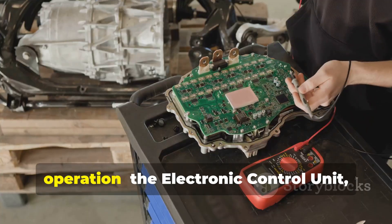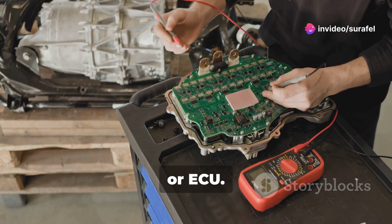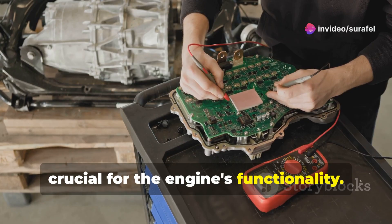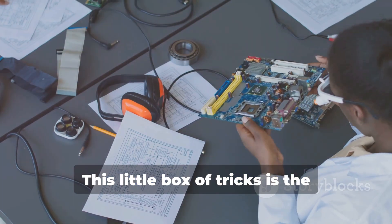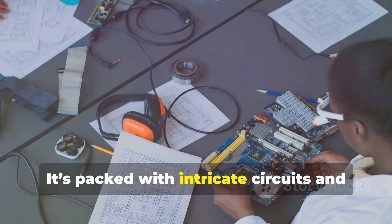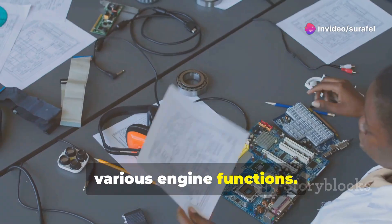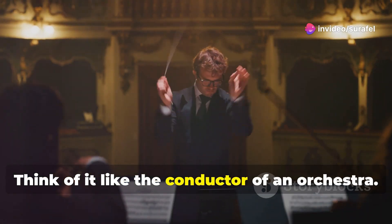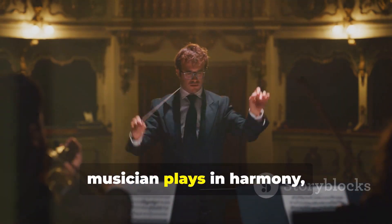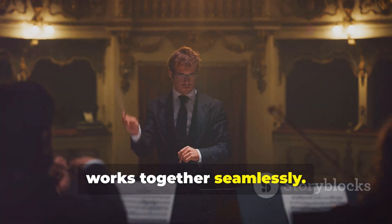Let's start with the brains of the operation — the electronic control unit, or ECU. This small but mighty component is crucial for the engine's functionality. This little box of tricks is the mastermind behind the engine's performance. It's packed with intricate circuits and sophisticated software that control various engine functions. Think of it like the conductor of an orchestra. Just as a conductor ensures every musician plays in harmony, the ECU ensures every engine component works together seamlessly.